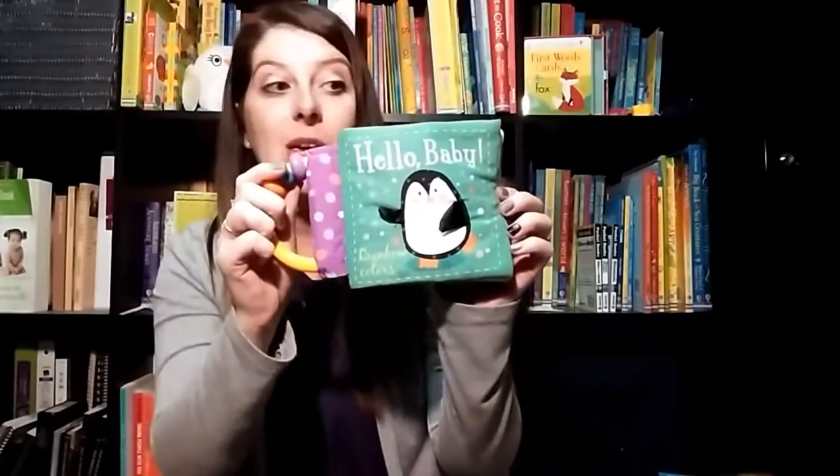I'm here with Usborne Books and More and Treasures with Usborne, and I'm going to show you some of our great books for babies and toddlers, starting with your youngest of readers — our little babies.